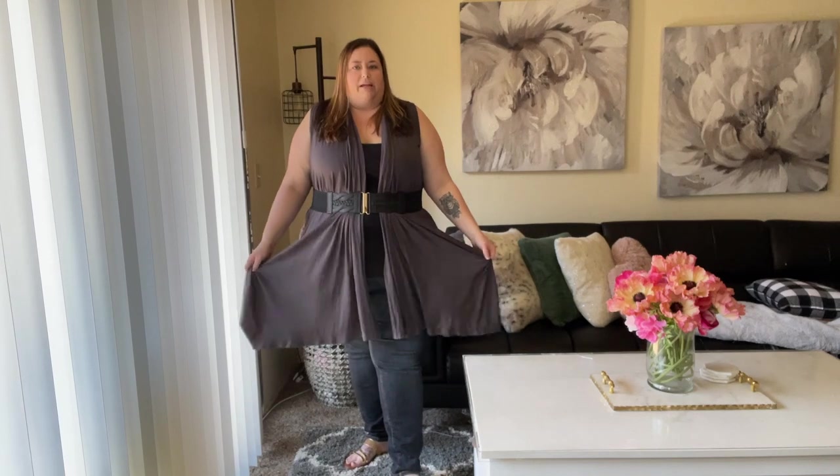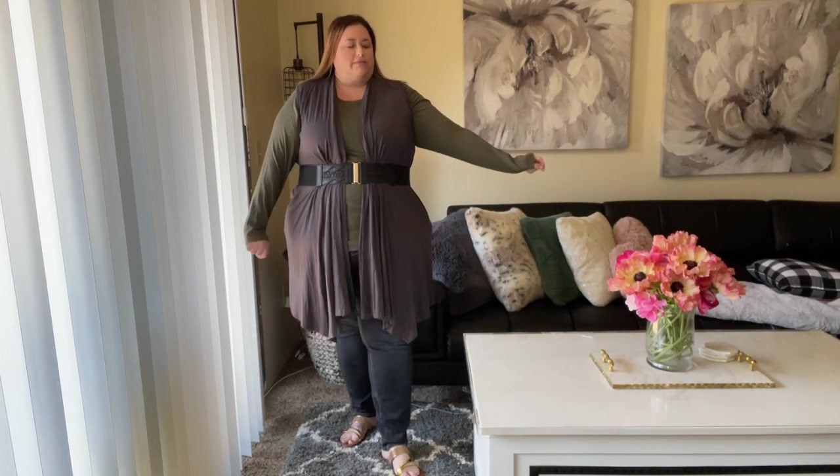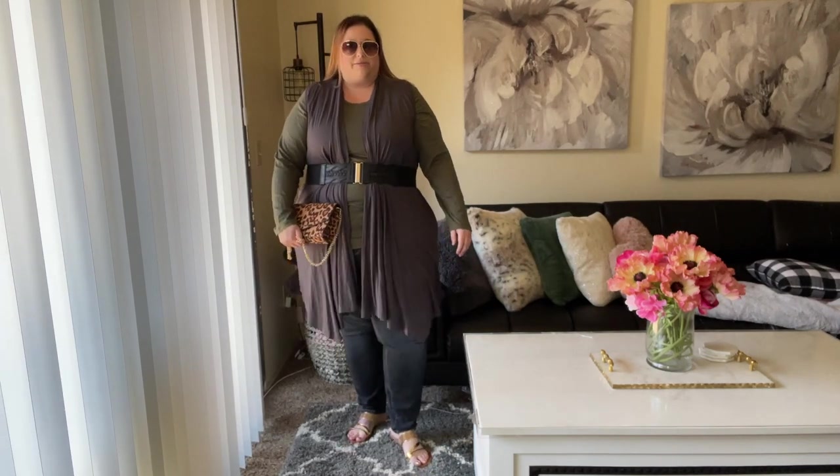I absolutely love this duster — I can tell I'm going to get a lot of use out of it. They also have a black long-line cardigan that goes with everything: long sleeve, super thin so you won't get hot — such an essential piece. This sleeveless duster comes in a bunch of different colors too: black, red, green, purple, blue, and more. It's a great piece for year-round — summer, winter, it works as a staple layering piece. For a fall look, I'd style it with a long sleeve shirt underneath, a leopard clutch, stunner shades, and cognac boots.